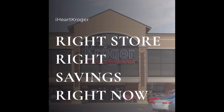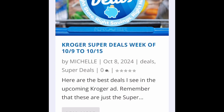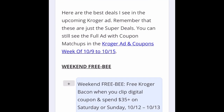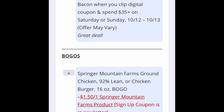This is iHeartKroger — very similar. Upper right hand corner, we're going to hit super deals right here. We've got the ad that starts tomorrow. Click into that, and just like Publix, you can click on that blue link and it'll take you to the full ad matchup.